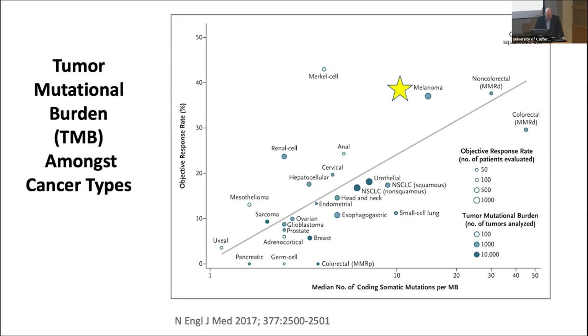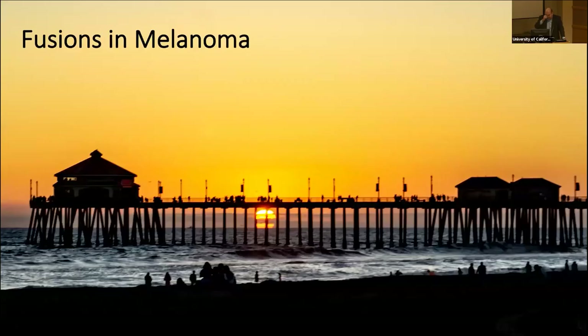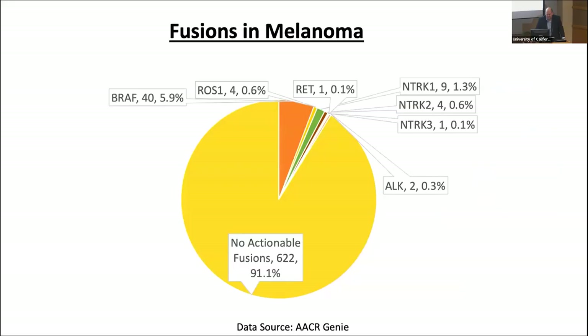The next topic is a rare subset — fusions in melanoma. Fusions are not common in melanoma, but there are several drugs with tumor-agnostic approvals we can use. In data from the AACR GENIE project, of about 700 tumors with tumor DNA testing, almost 10% — about 9% — had a fusion for which they could potentially get treatment.